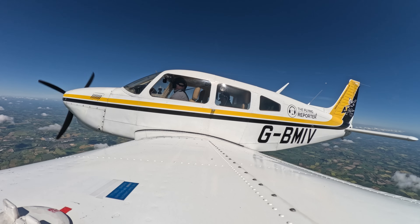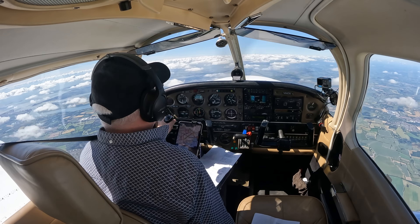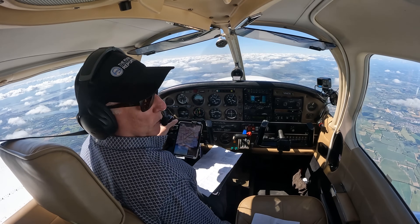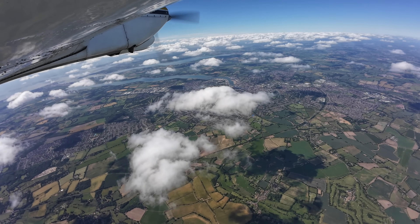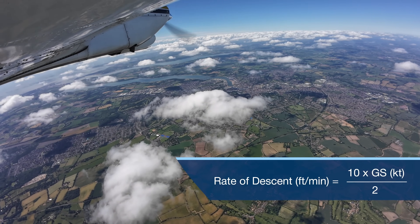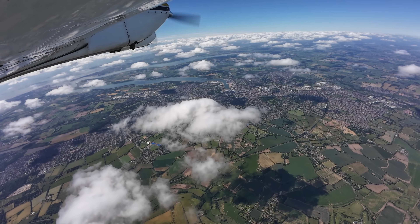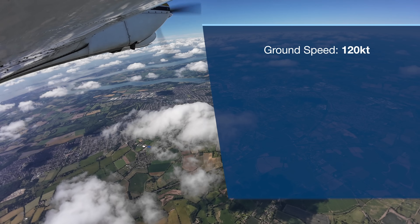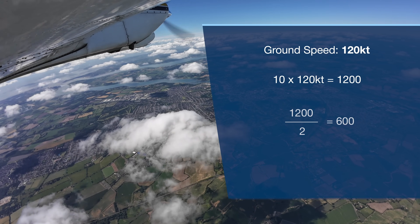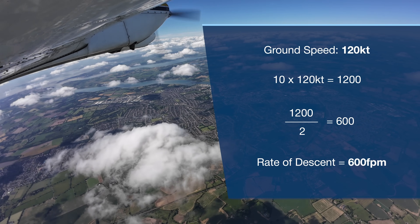Then we need to know at what rate of descent to descend in order to reach 2,000 feet at exactly the overhead. There's another rule of thumb for that: take your ground speed, multiply it by 10, then halve it. So with a ground speed of 120 knots, times by 10 is 1,200 — halve it, that's 600 feet per minute as our rate of descent. Our ground speed will probably be more like 130 knots, so that gives 650 feet per minute.